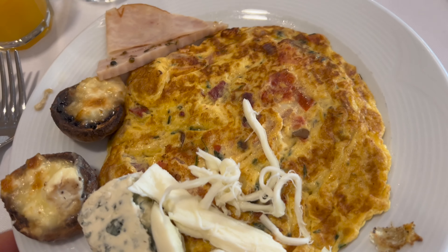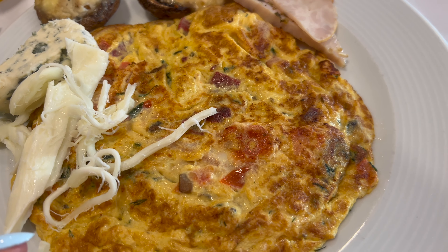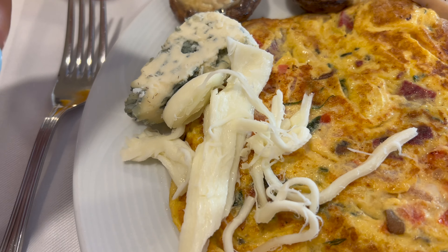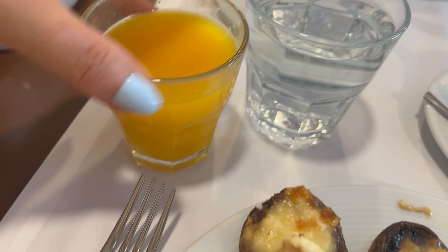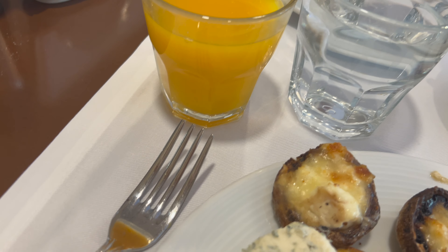It looks amazing. So I was really pleased — they've got an omelet station, which is amazing. I've got some herbs, cheese, tomato, and then I've added some mozzarella, some stilton, some mushrooms with cheese, some smoked chicken I think that is. I've also got myself a cappuccino, a fresh orange juice with some bits in it, which is lovely. And this was a water which has got mint and lime and stuff like that in it, so it's really nice.